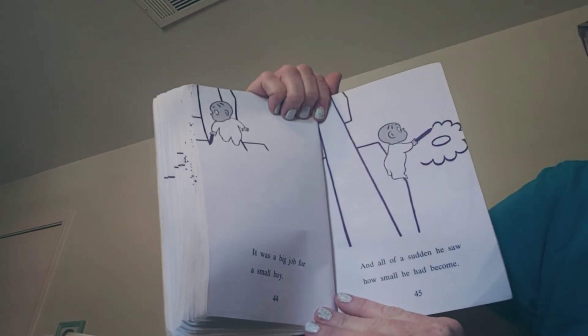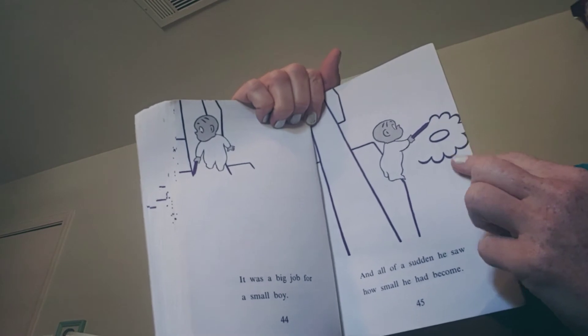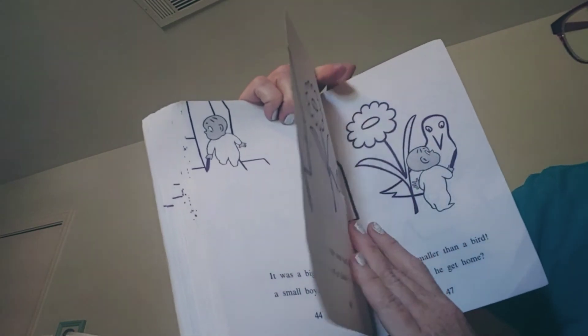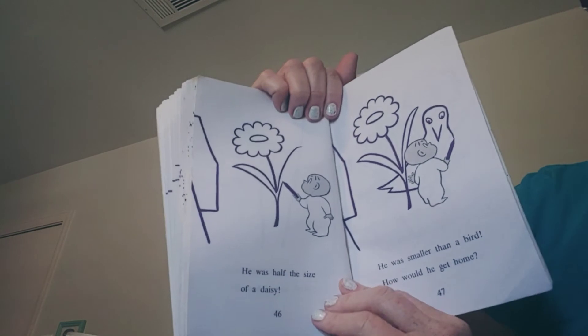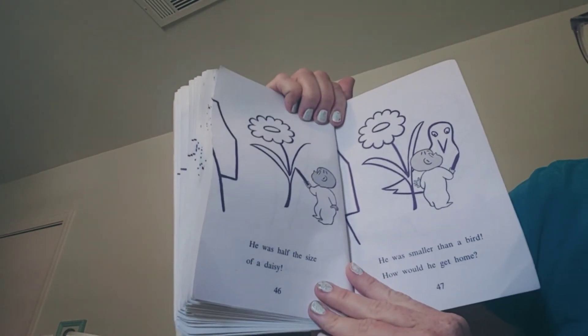It was a big job for a small boy. And all of a sudden, how small he had become. He went from being giant to being little — by a flower. He was half the size of a daisy. He was smaller than a bird.